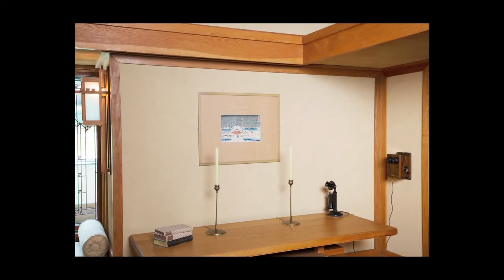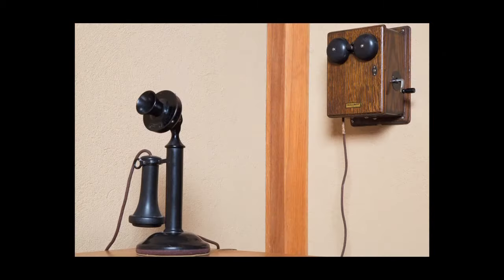This is the only room, I would believe, in the period rooms that actually had electricity. There's this technological change that's happening.